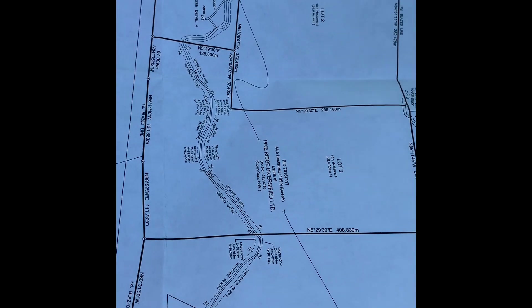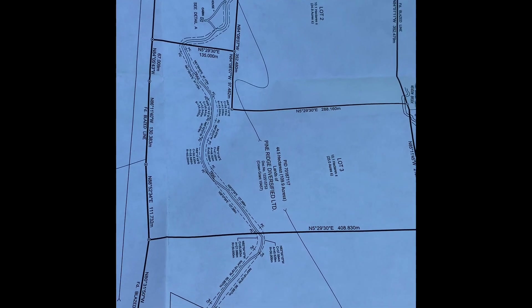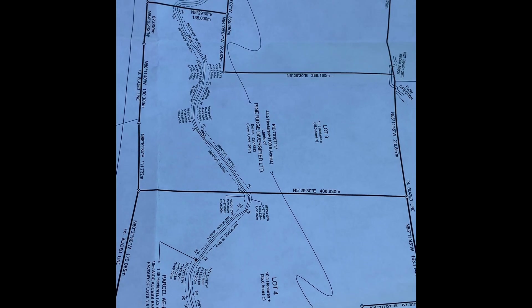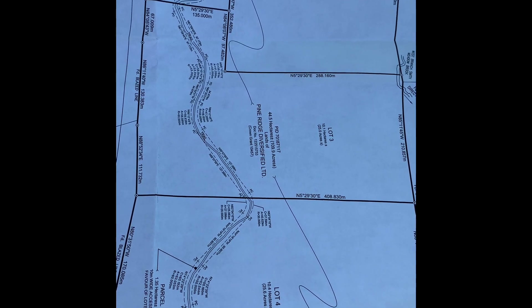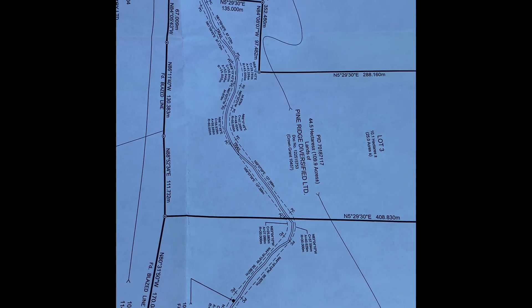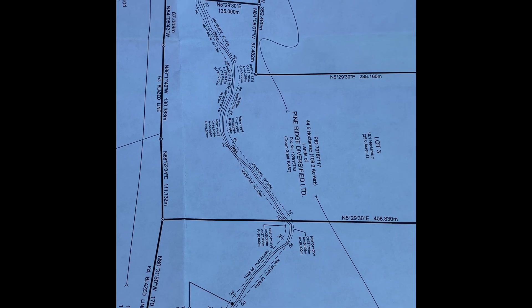Welcome to Lot 3, Pleasant River Preserve. Lot 3 touches both Lot 2 and Lot 1. On the northern end of the property line, the back corner, the brook does touch the property line. The property is 408 meters deep, with land on both sides of the internal road, and on the back property line it's 231 meters wide.